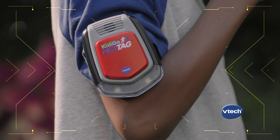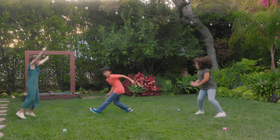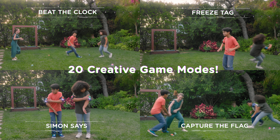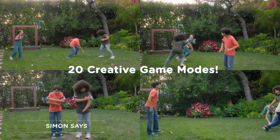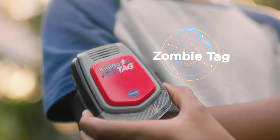Playing outside just got an upgrade with Next Tag by VTech. It's a high-tech spin on 20 different backyard games, including Capture the Flag, Freeze Tag, and so many more creative game modes. It's way more than just tag.